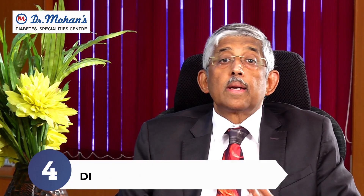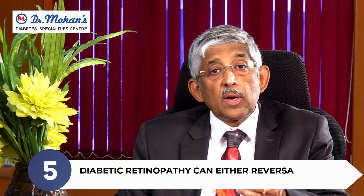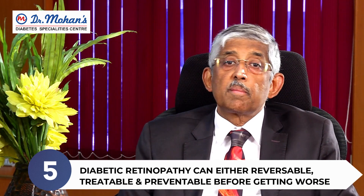Number three, it's very easy to get a photograph today — we even have handheld cameras through which you can take pictures. Number four, diabetic retinopathy is eminently preventable. Number five, even if you have diabetic retinopathy, you can either reverse it or treat it and prevent it from getting worse. So please ask for the retinal examination and get your eyes tested every year.